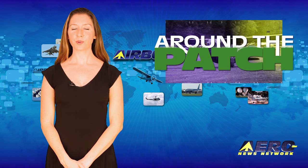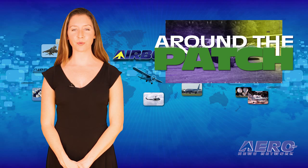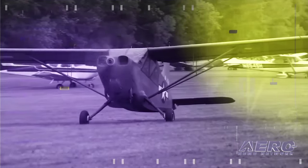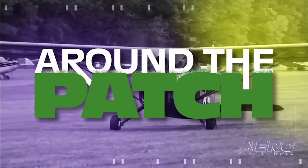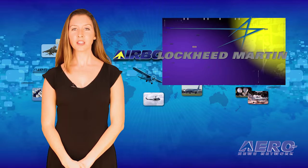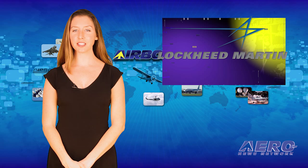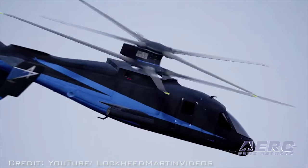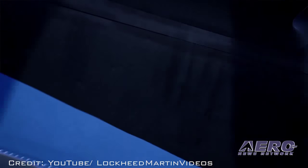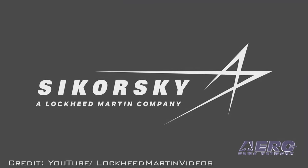Welcome back. With so much news coming out of the aviation industry, we're summarizing some other interesting stories in a brief segment we call Around the Patch. Lockheed Martin has closed its acquisition of Sikorsky Aircraft, and Sikorsky is now aligned under the Lockheed Martin Mission Systems and Training Business segment. Sikorsky will retain its headquarters in Stratford, Connecticut, and is now known as Sikorsky, a Lockheed Martin company.